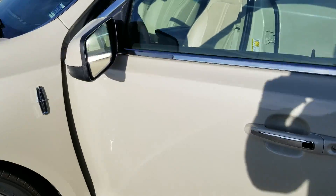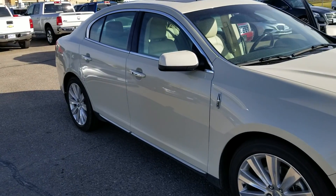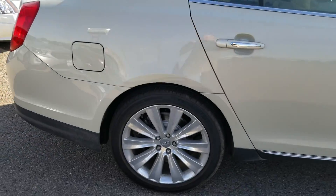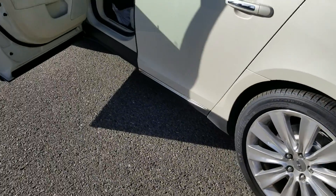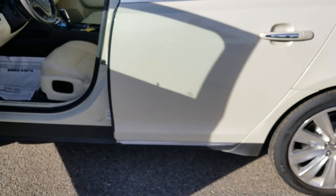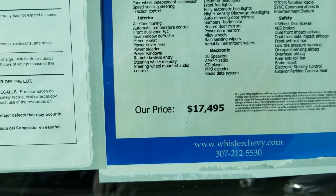I'm just going to walk around it one more time for you. You can continue to correspond with Candace, or if you want to talk to me directly, you can reach me at 307-262-2941. I'm happy to answer any questions. Online there's also a Carfax — I believe this is a one owner. I know the people that traded it in really liked the car and took good care of it. I think the way they have this car priced right now is very aggressive.